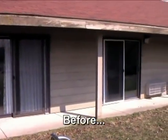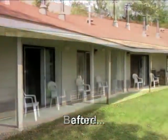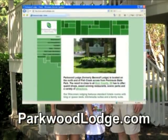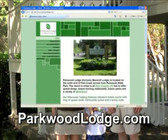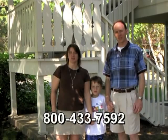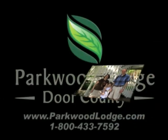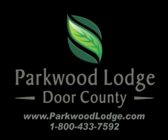Thanks for taking the time to watch our video and see the progress we're making here at Parkwood Lodge. We'd love to have you come see for yourself. We've been accepting guests all along and we do still have some reservations open for the summer. Take a look at our website, look at the different room types, or call our 800 number and let us help you pick out the best room. We'd love to have you come see Fish Creek and all of Door County. We'll see you in the next video!